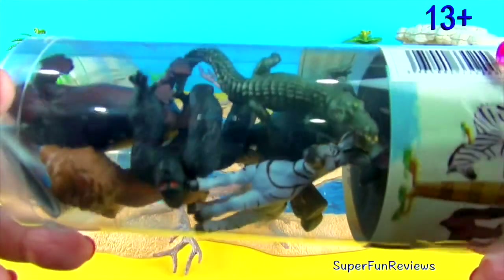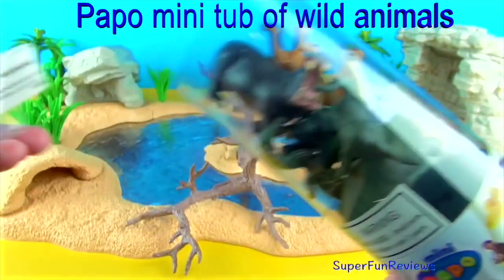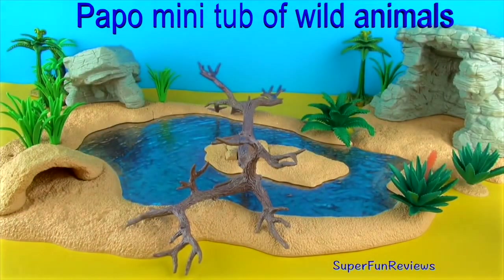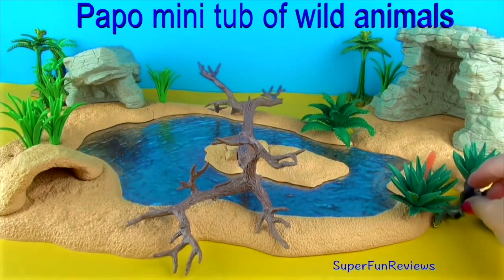Hey guys, it's Kerri. I'm looking at the Papo mini-tub of wild animals. I'm going to pair them up with their larger counterparts and extended family.